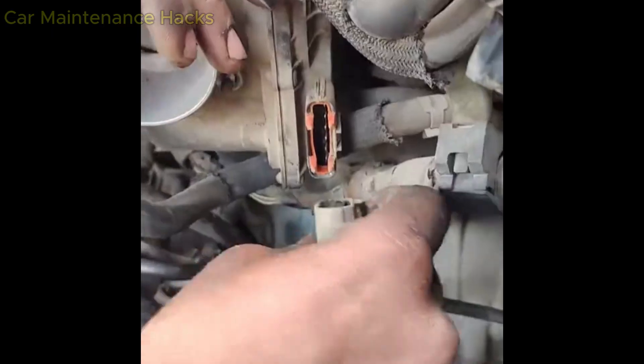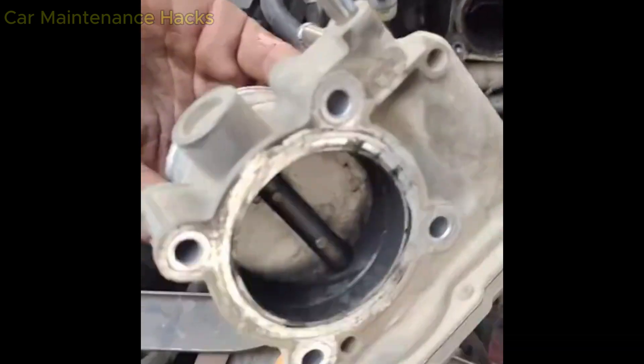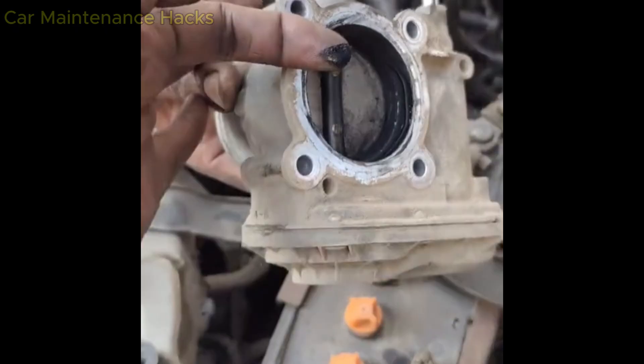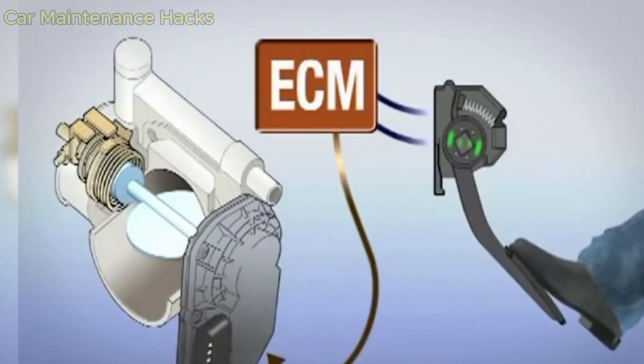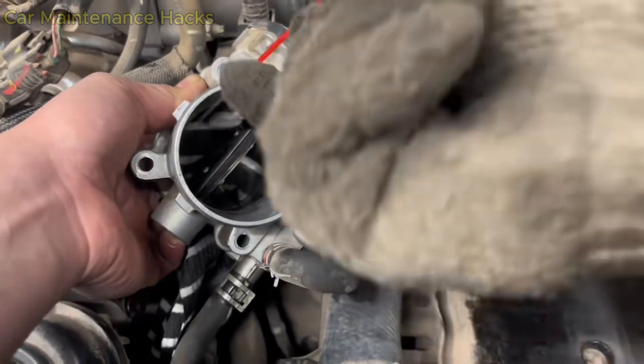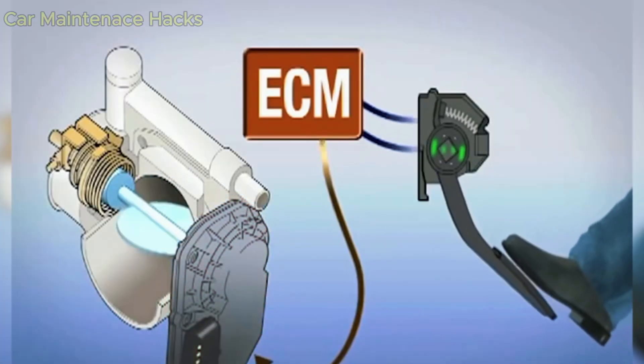Before we get into the fix, you need to understand why the car shakes after a throttle body cleaning. When the throttle body is dirty, the carbon buildup around the throttle plate restricts the airflow going into the engine. At that point, the ECU self-learns and adjusts to that dirty environment — it memorizes the throttle opening position, the airflow, and the amount of fuel needed. But after you clean it, the airflow increases suddenly while the ECU is still using the old data from when the plate was dirty.